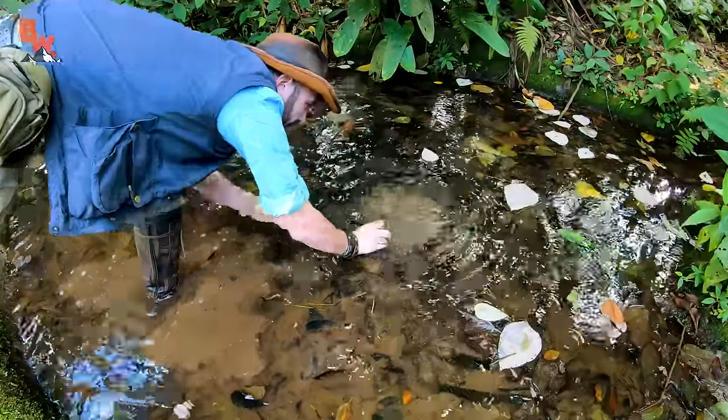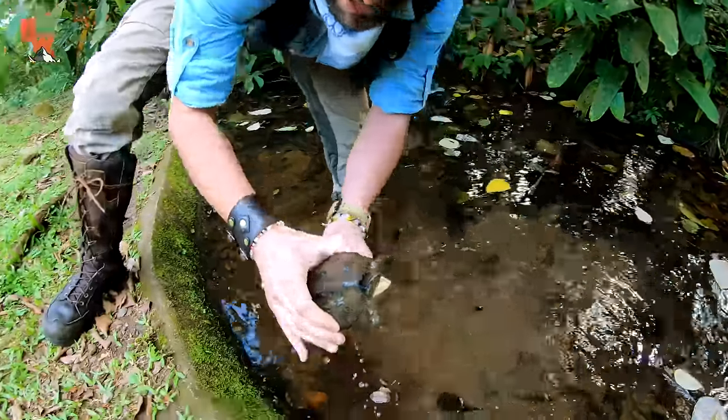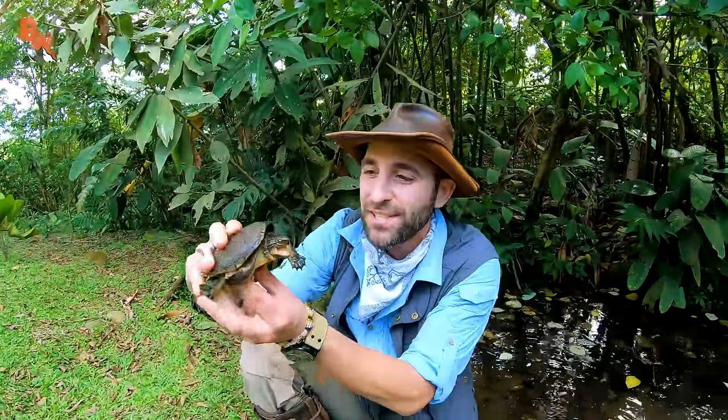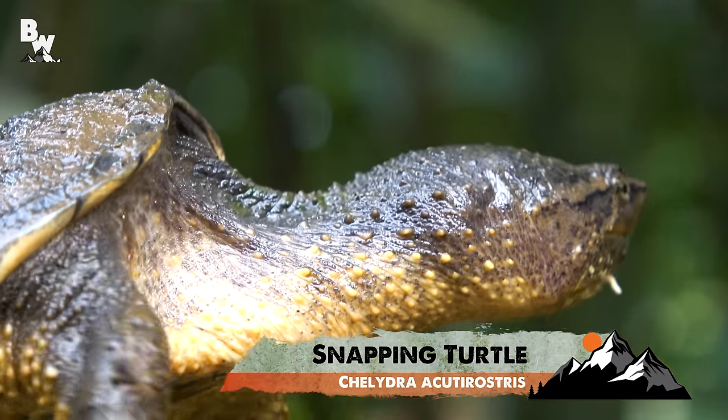Got him! Come here, buddy. There you have it — look at that guy. Showing an aggressive display right from the start. This is the Central American snapping turtle. You guys are probably saying to yourselves, Coyote, it looks just like a common snapping turtle. Why are you so excited about this?